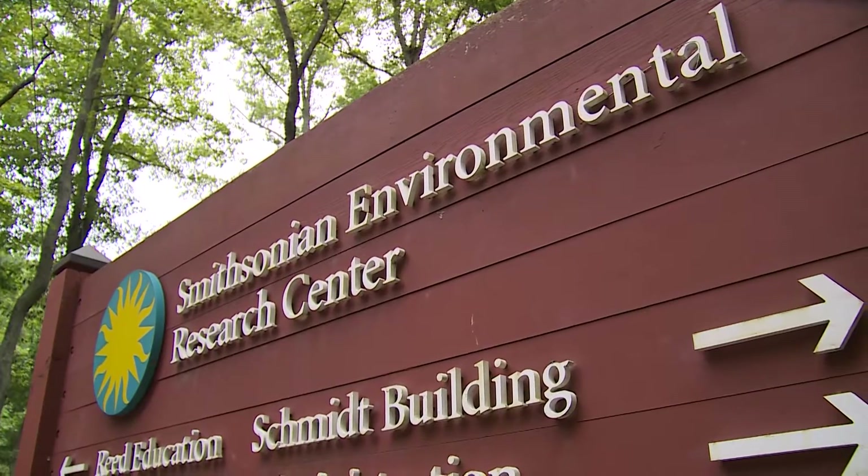Hi, I'm Caroline Kanasky, a rising junior at Dickinson College, and I'm interning this summer at the Smithsonian Environmental Research Center.